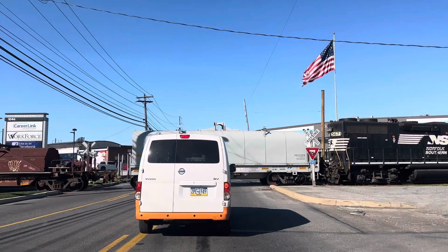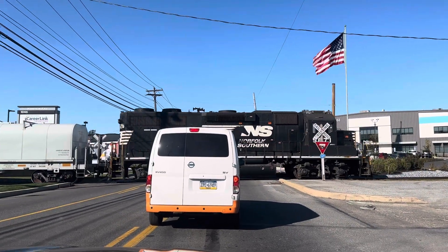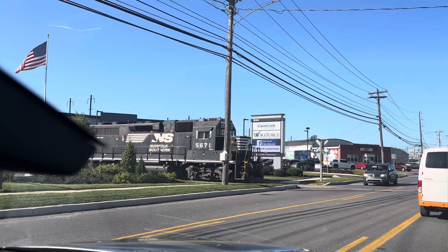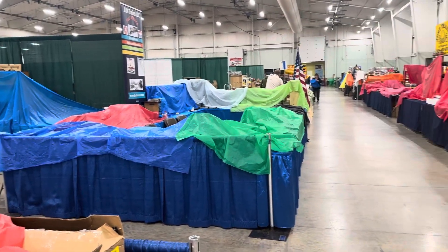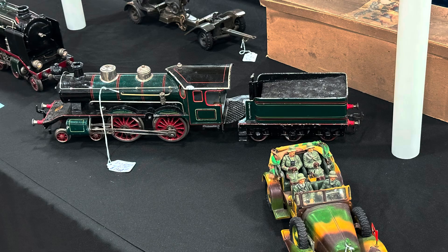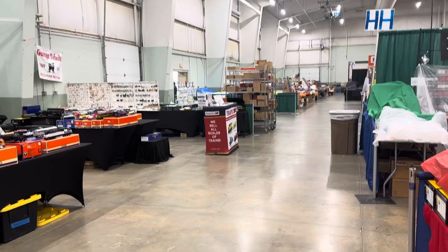We headed to York — we were on our way to the York Train Show, which I've never been to. I was helping my friend man his booth. Here's York before it opens — let's get a view of trains before they open.